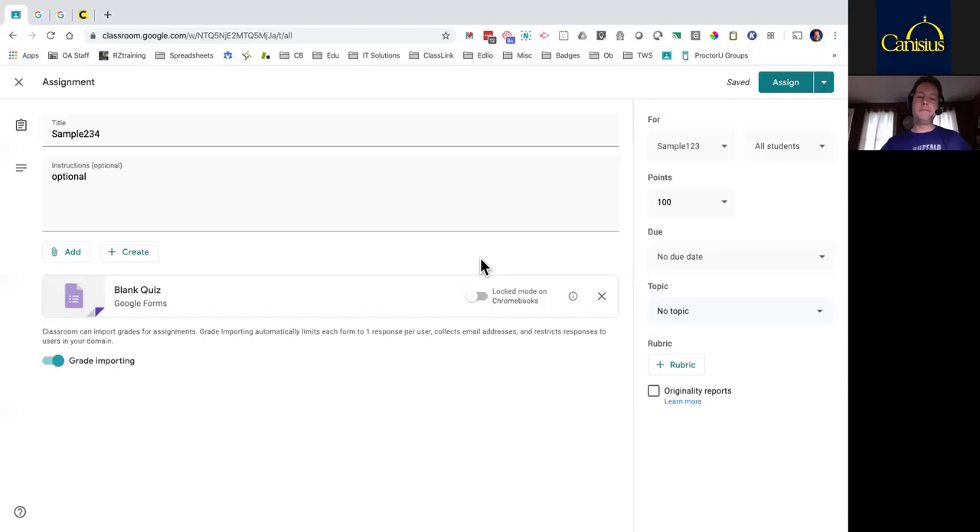The Grade Import feature in the bottom left corner is on by default — I would leave it on. What that means is students can take the quiz once (they can't repeat it), it brings scores into Google Classroom, collects their email addresses, and restricts to only users in your domain. You can't use a personal account to see this quiz. My suggestion is always to have that turned on. On the right-hand side is the logistical stuff: who is this for, which class. If you had multiple classes — period one, period five, period nine — you could check them here so it goes to all your classes at once. I'm going to leave it as All Students. The point value defaults to 100, but when you put in individual questions you can change that. Due date is optional, and Topic is kind of like folders or labels to keep things more organized.